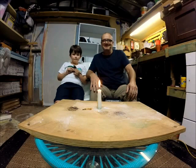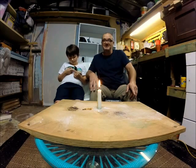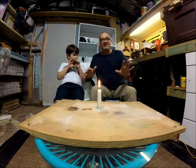Hi guys, we're back again, and we're starting a new series called 'Does It Burn?' This is a series where we check some strange things to see if they burn.